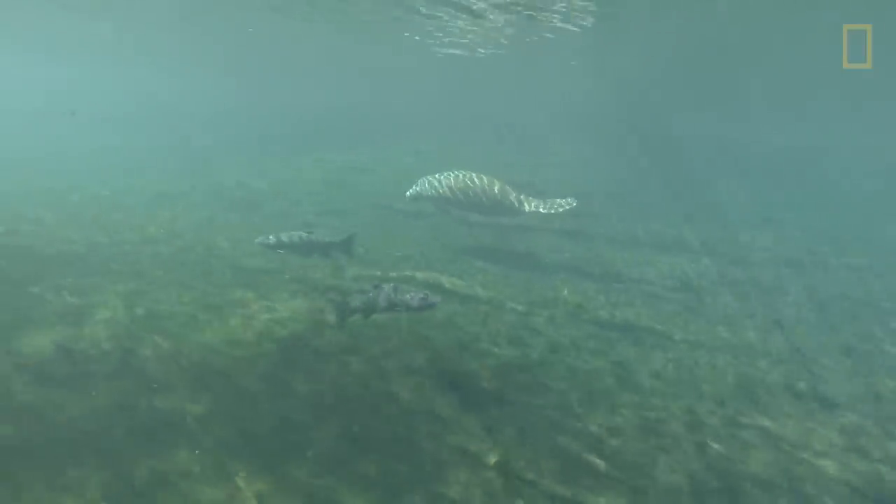I've been camping here since I was six or seven years old with my parents, so I have a real history with this place. It's always been one of my favorite caves.